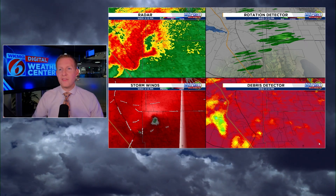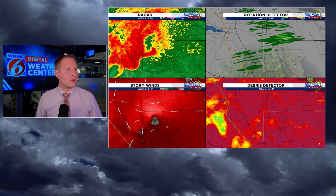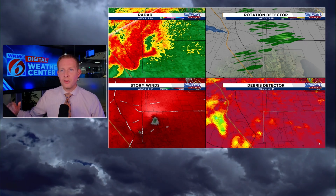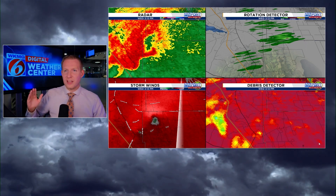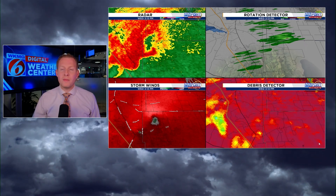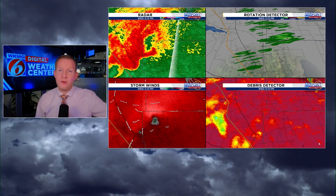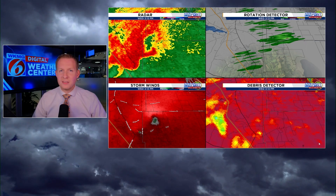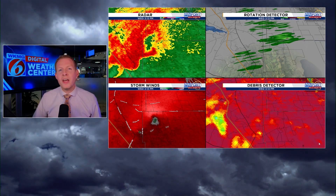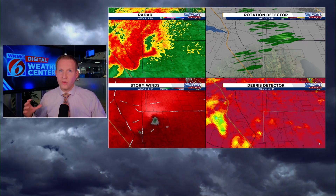I want to take you back to Wednesday afternoon when we were pinpointing these tornadoes and show you what we were looking at in real time, without ground confirmation. We had a four-panel display. The upper left is the reflectivity — the traditional radar. To the right of that is a fancy rotation detector that the computer uses to plot wind shear — the higher the color, getting into darker greens, rust, and yellow, the stronger the rotation being detected. The bottom left is storm relative velocity, where we see reds and greens. Red is wind blowing away from the radar, green is wind blowing toward the radar.